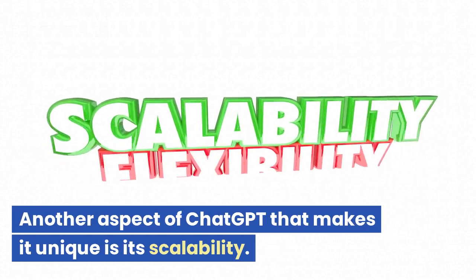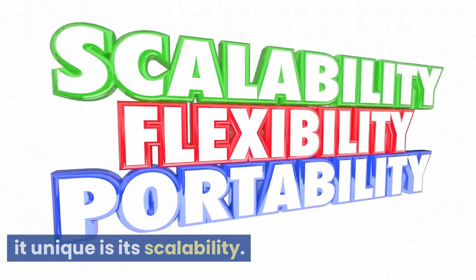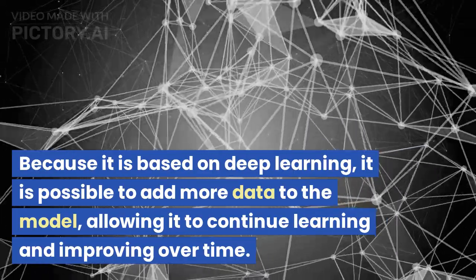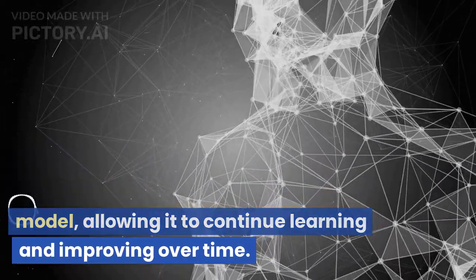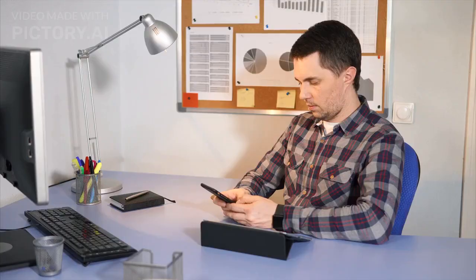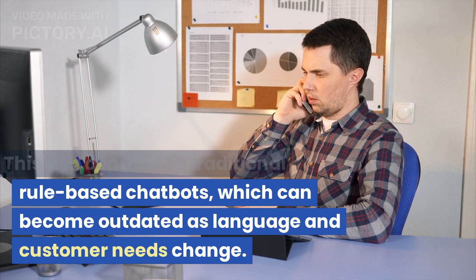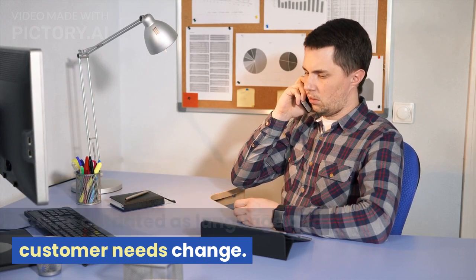Another aspect of ChatGPT that makes it unique is its scalability. Because it is based on deep learning, it is possible to add more data to the model, allowing it to continue learning and improving over time. This is in contrast to traditional rule-based chatbots, which can become outdated as language and customer needs change.